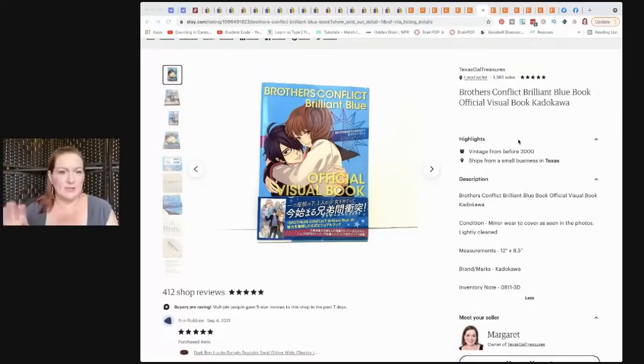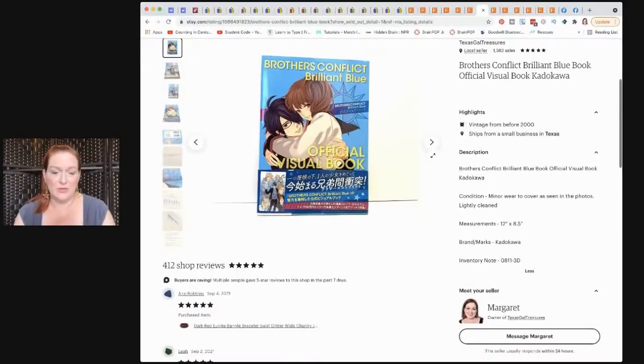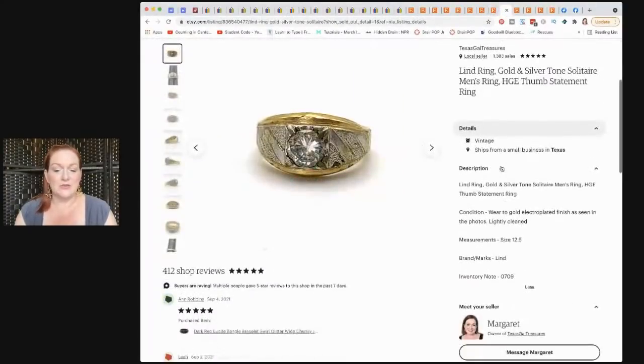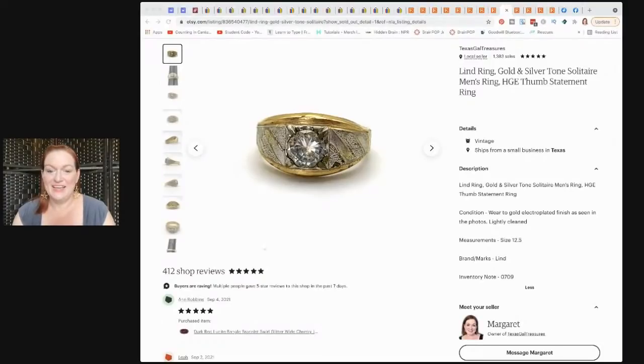This one I got in that fun section at Savers where they stick random things they don't know where to put. I never heard of this, but I know a lot of people like anime, so I bought it for $3 and it sold for $25. Another vintage flashcard sold. This other ring — I've had it listed forever — sold for $25 as well. Both of those Mad Men-style rings sold within a couple days of each other — I don't know why, maybe it's a new style.